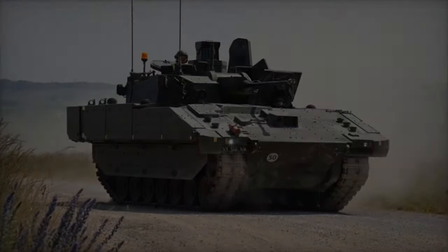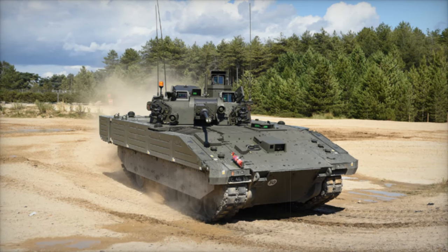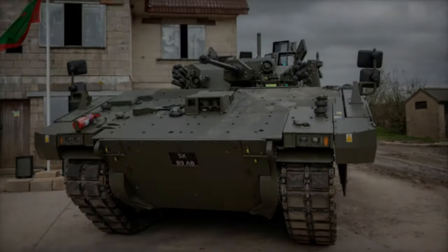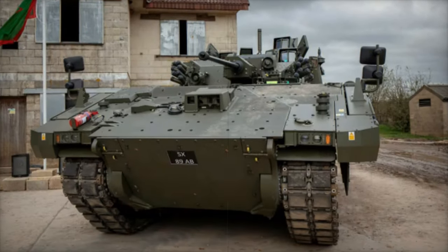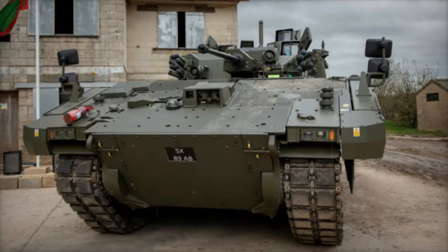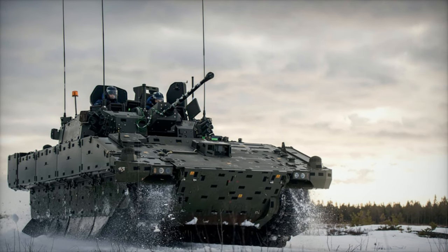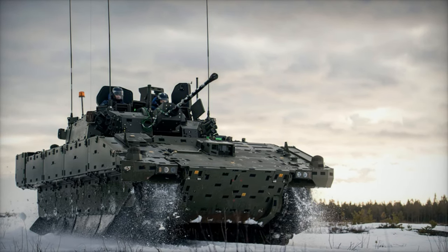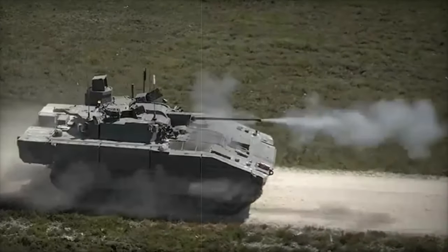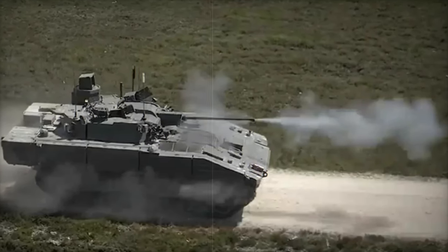Ajax's survivability is bolstered by advanced protection measures. Modular armor allows for mission-specific configurations, safeguarding the vehicle against threats ranging from anti-tank missiles to improvised explosive devices (IEDs). In addition to its physical defenses, Ajax features electronic warfare (EW) systems to counter cyber and jamming attacks, ensuring secure communication and operational reliability in hostile environments. This layered defense system equips Ajax to thrive in contested battlefields.